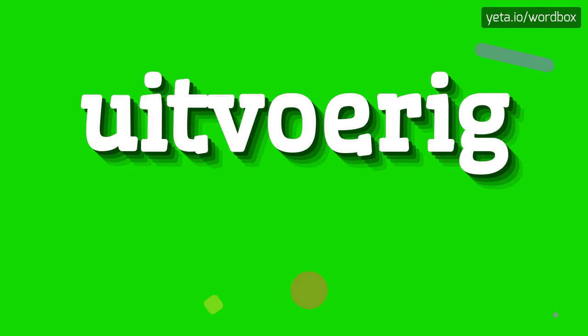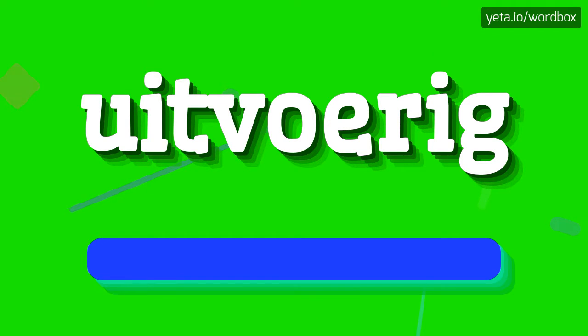Hey! Thanks for visiting this channel. In this video I will show how to pronounce this word. So let's get right to it.